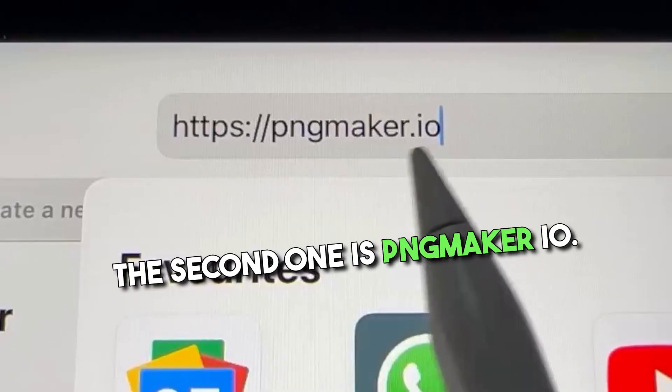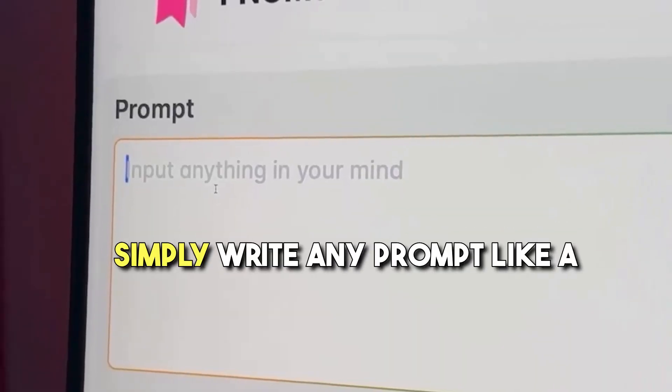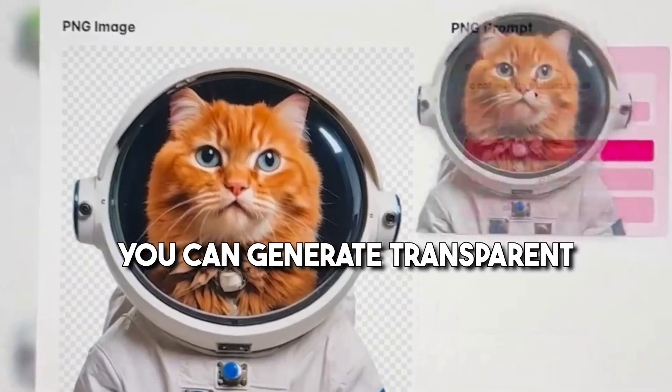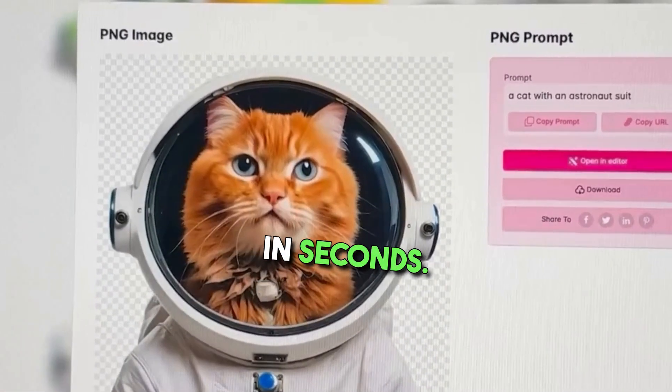The second one is pngmaker.io. Simply write any prompt like a cat with an astronaut suit, and you can generate transparent images without any background in seconds.